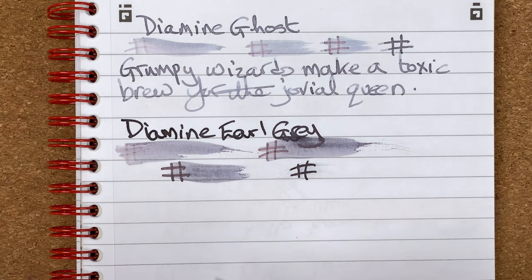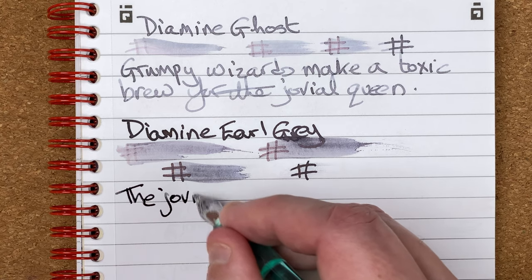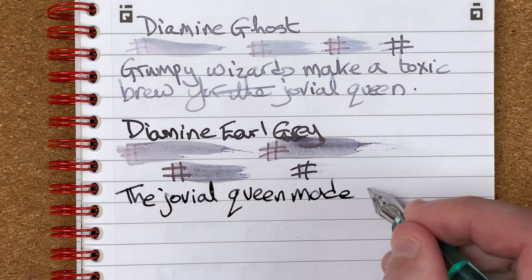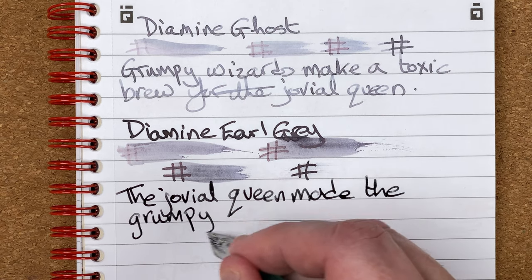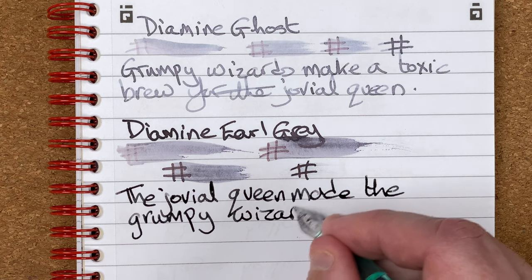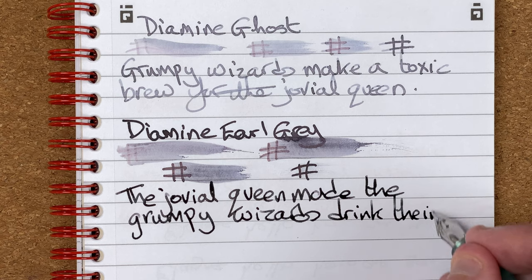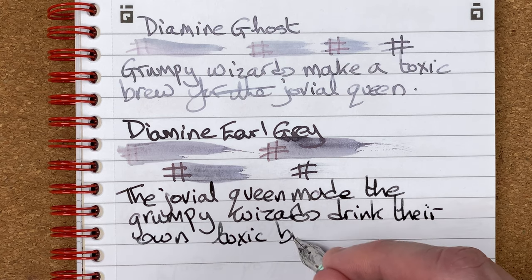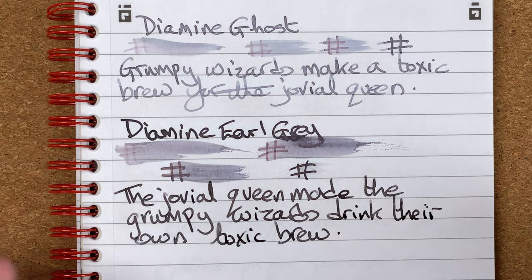Going to write my sentence — slightly different sentence this time. 'The jovial queen felt it was about time she had a little bit of revenge on them grumpy wizards.' That's the writing tests done.